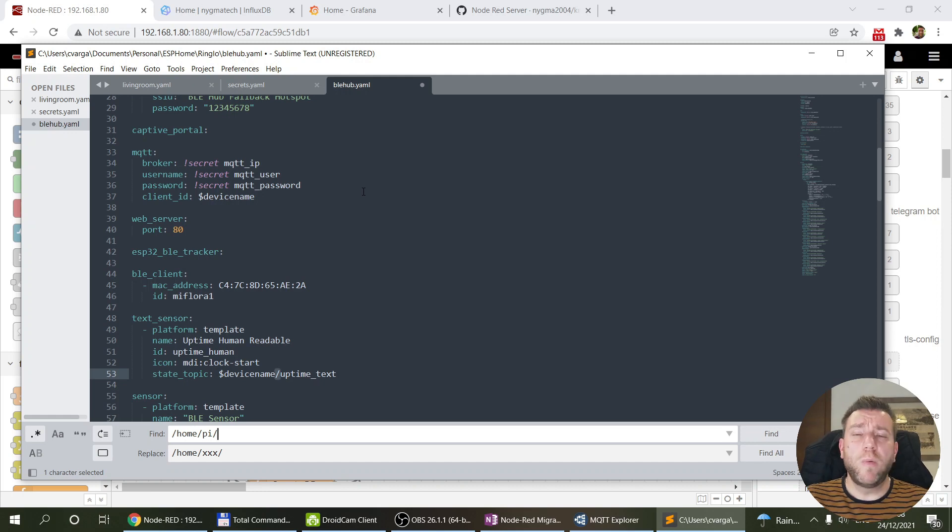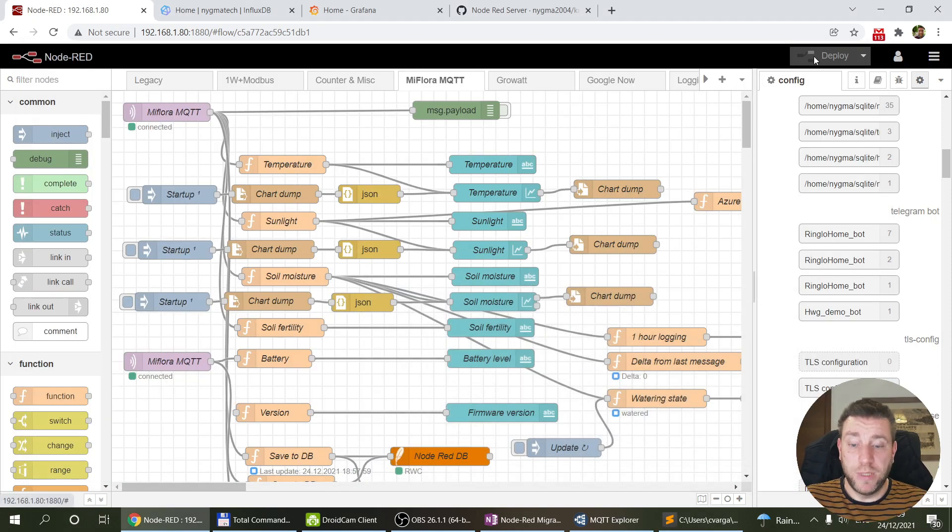I also considered doing the same mass replace on the full combined flow file, though shell script files (.sh) used for certain tasks still needed manual updates. Then I started importing the flows. Wherever passwords hadn't been saved — Telegram tokens, MQTT broker configuration — the node definitions came through but without passwords, so I just had to go in and re-enter them. I went flow by flow, quickly reviewed the nodes, and deployed.